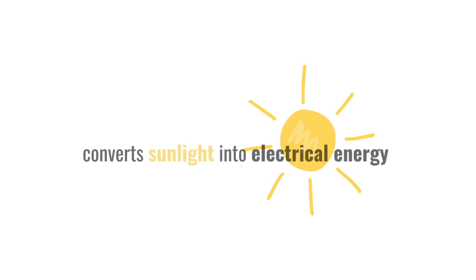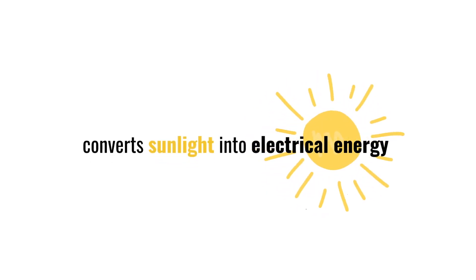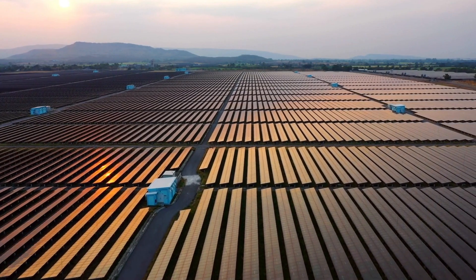Solar energy technology converts sunlight into electrical energy. This is most commonly done with either photovoltaic panels or concentrating solar thermal power systems.